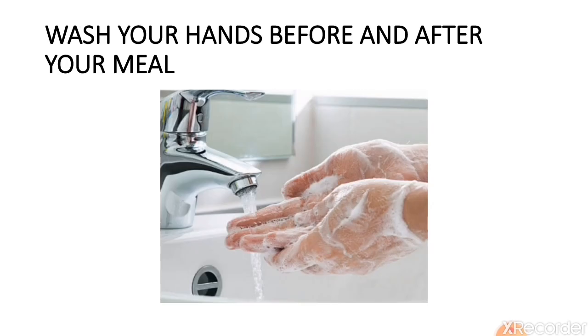Wash your hands before and after your meal. Dirt and germs may be present on your hands, so before eating food, always wash your hands properly to avoid digestion disorders.